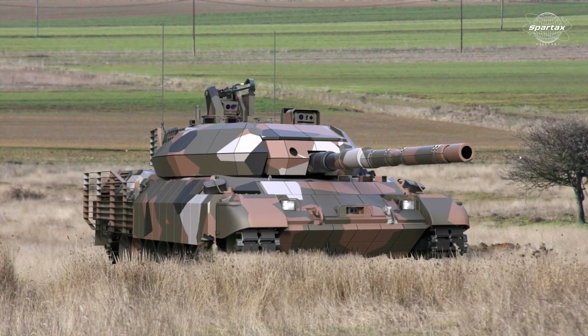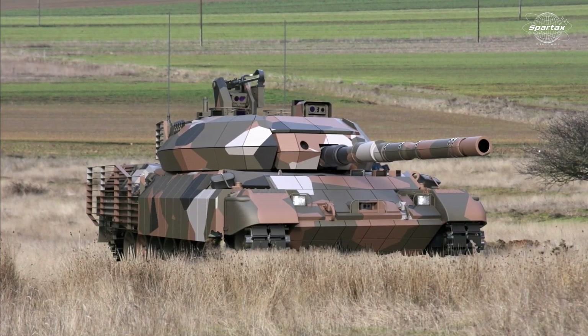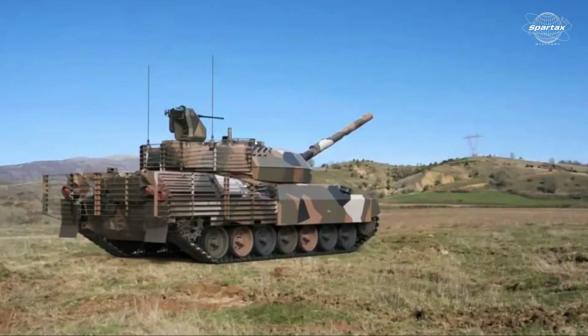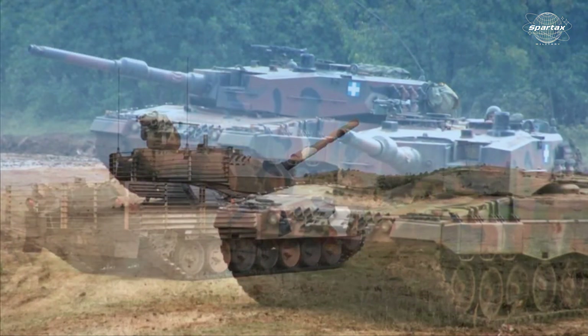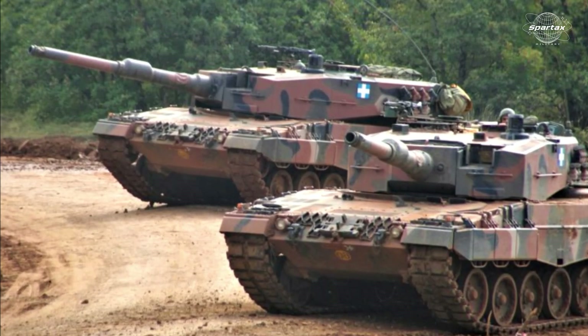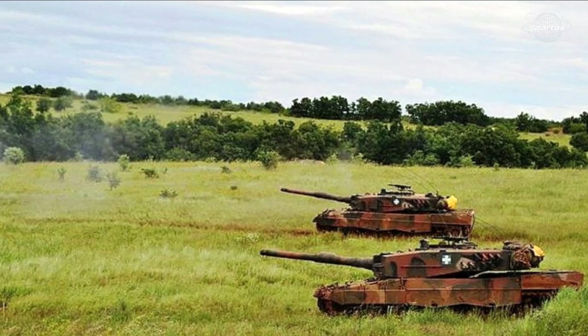The Leopard 1Hell with a modular protective package was introduced by EODHSA in association with the German company KDNS and the Belgian-Spanish business Duma. The goal of the modification is to bring the Greek Army's outdated German MBTs up to date.